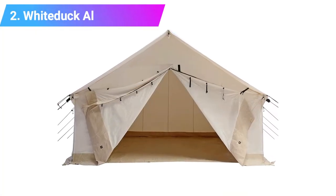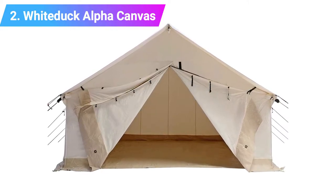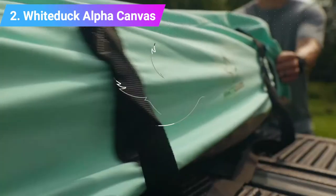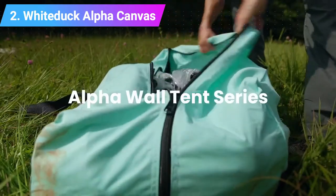Number two: the White Duck Alpha canvas wall tent. Wall tents have vertical walls which means they have much more livable space than other bell-shaped tents.